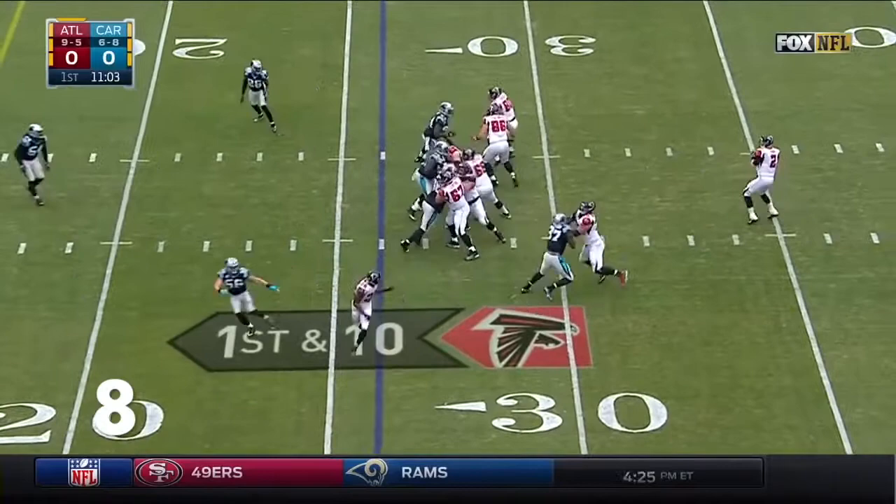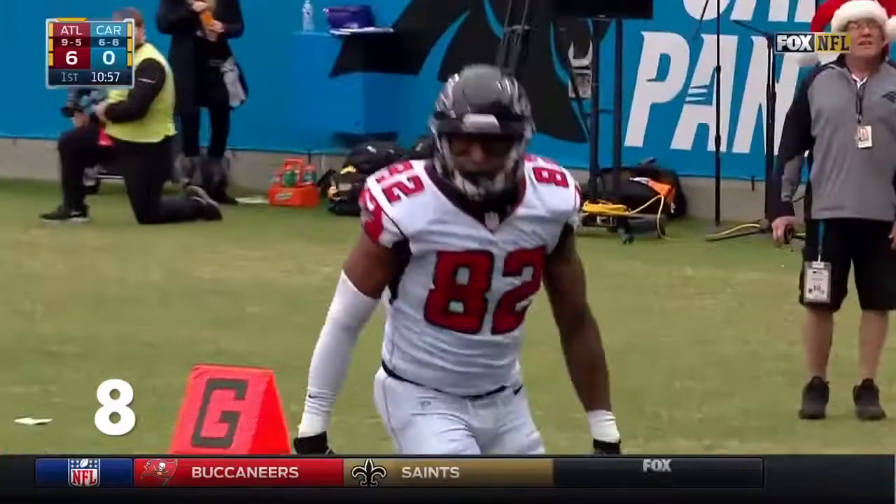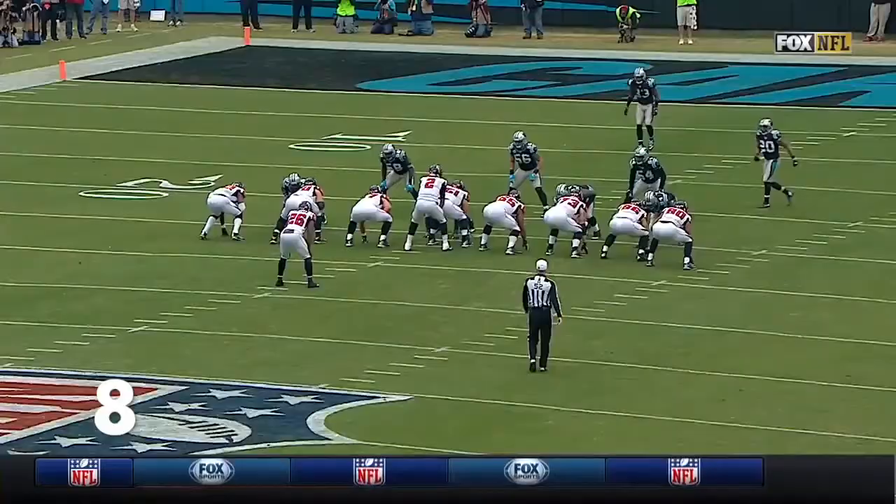Play action, look into the end zone — what an unbelievable catch by Joshua Perkins, and that is a touchdown! The Falcons have scored four touchdowns on the opening possession — more than any team in the league.